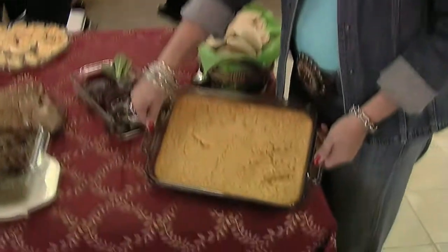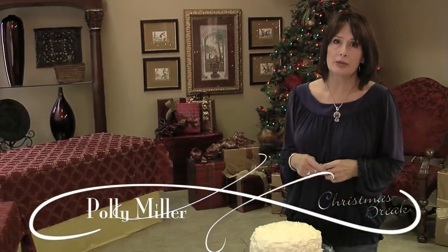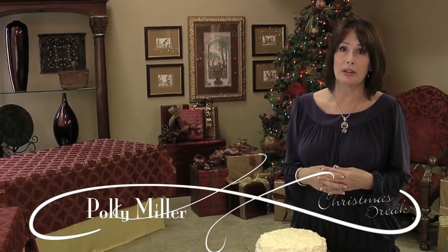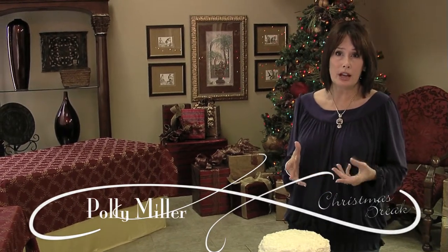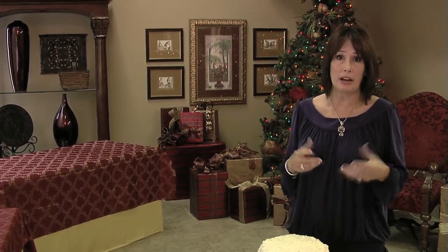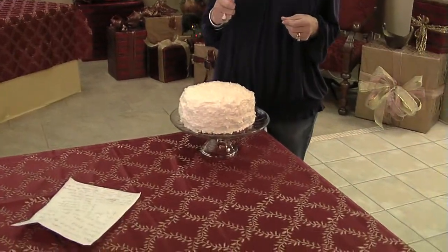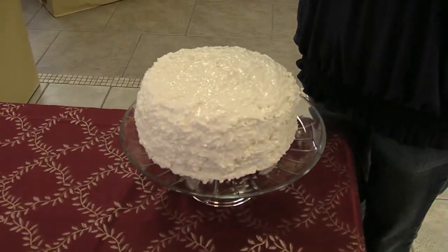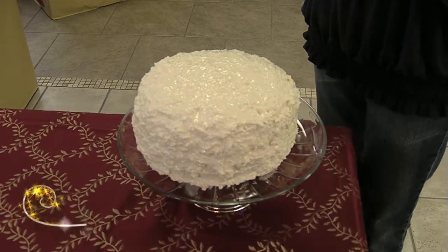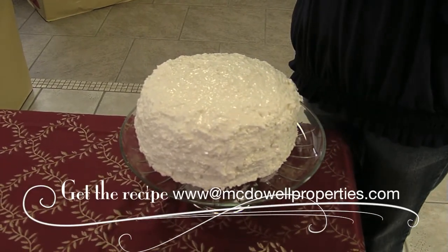I'm Paulie Miller and this coconut cake is one of the things I always bring to the luncheons here at Pan McDow Properties. I start by using a Duncan Heinz butter recipe cake mix and bake it according to the directions on the back of the box. While it's baking I mix the icing: two cups of extra fine sugar, eight ounces of Cool Whip, eight ounces of sour cream, and 14 ounces of coconut.